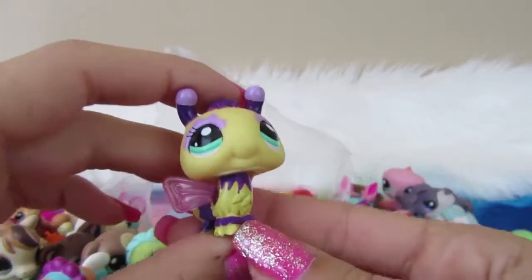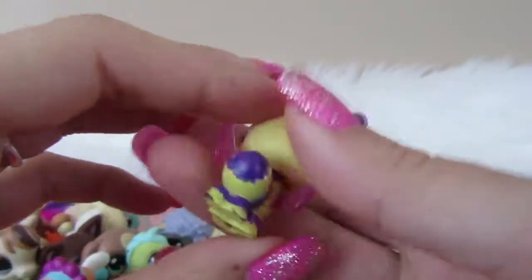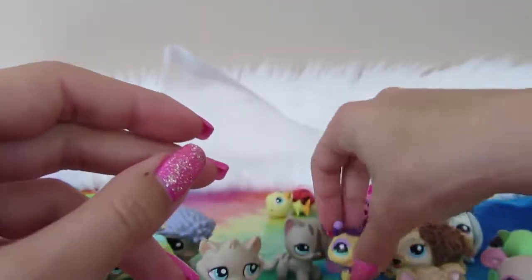We have a bumblebee with translucent wings, which is pretty cute. No magnet, LPS on the head. Pretty cute guy — I like the purple and the yellow together. That's really nice.